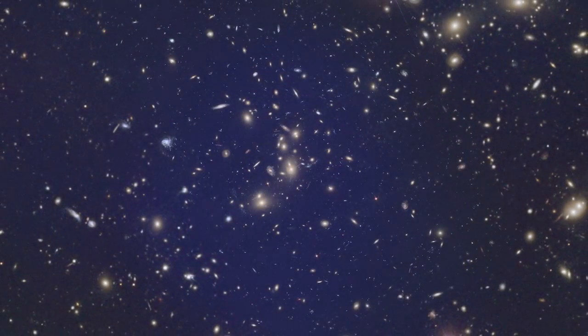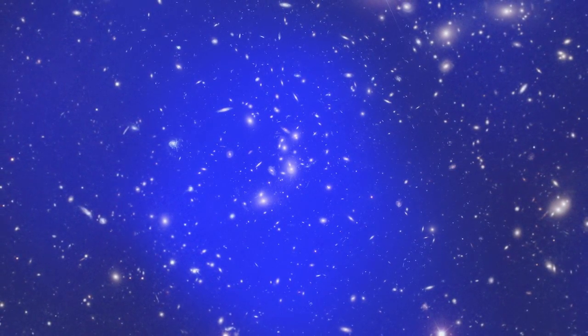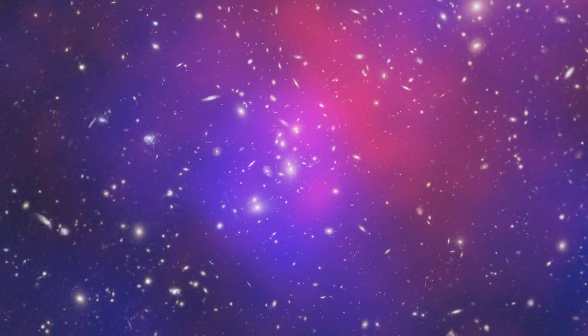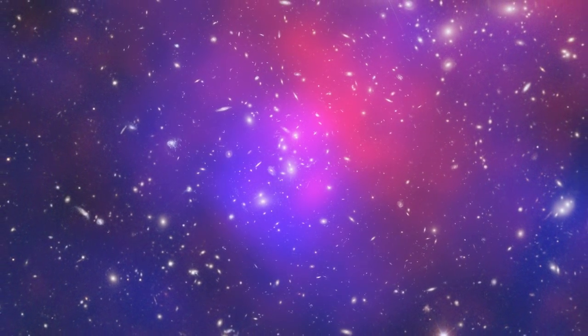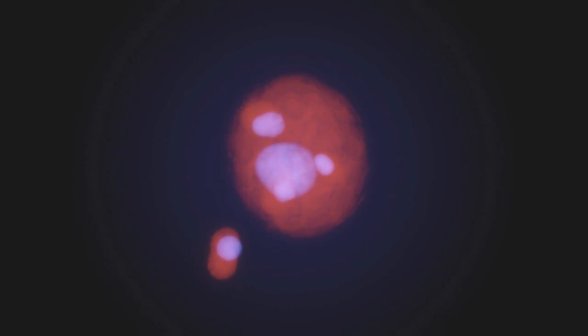This lets astronomers make a detailed map of where the dark matter is, shown here in blue. Comparing the location of the galaxies, the hot gas, and the dark matter shows that this is not a simple crash between two clusters. By reconstructing the history of Pandora's Cluster, astronomers think it must have formed from four different clusters involved in a series of collisions over a period of some 350 million years.